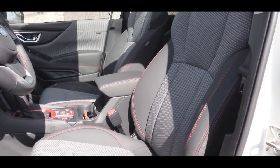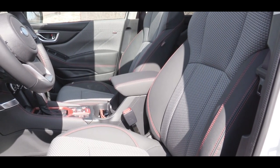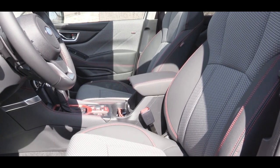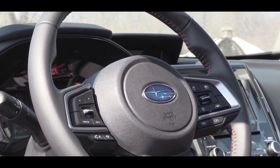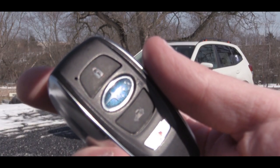Up front there are manually adjustable cloth seats with the base, and a 10-way power adjustable driver's seat for the Premium and up. Sport and up adds heated front seats. There is a tilt and telescoping steering wheel, leather-wrapped for Premium and up, and it will be heated if you went with the Touring.